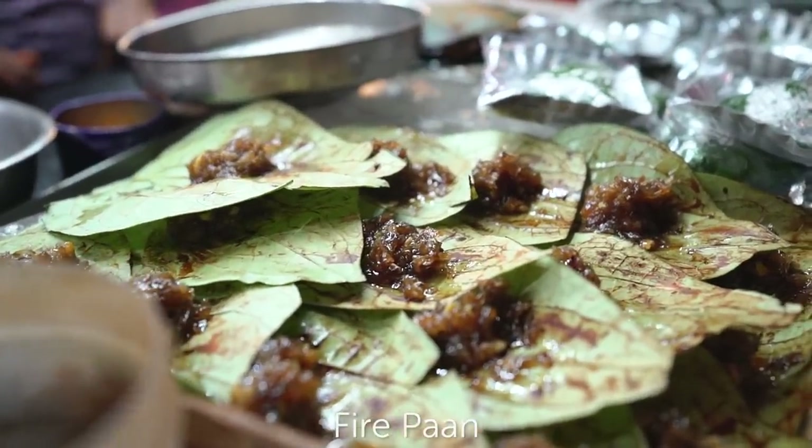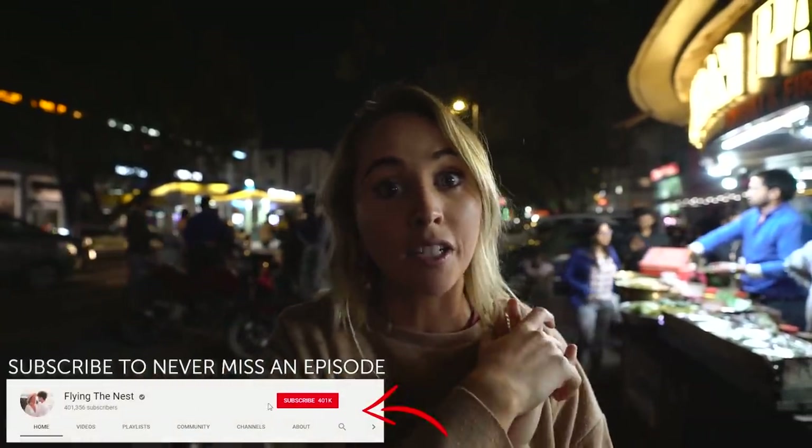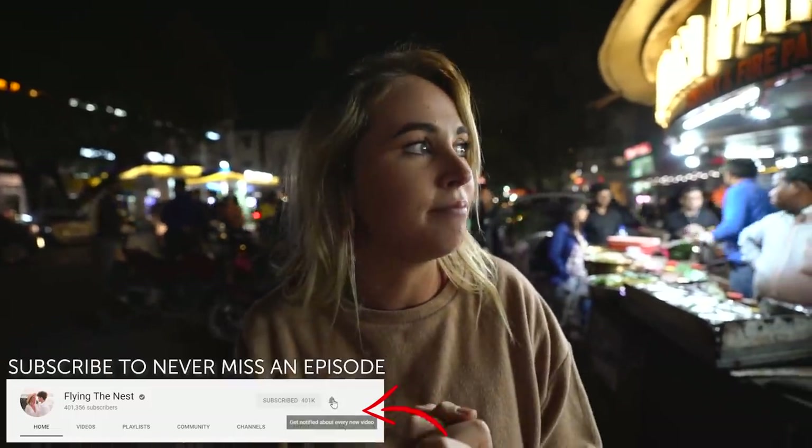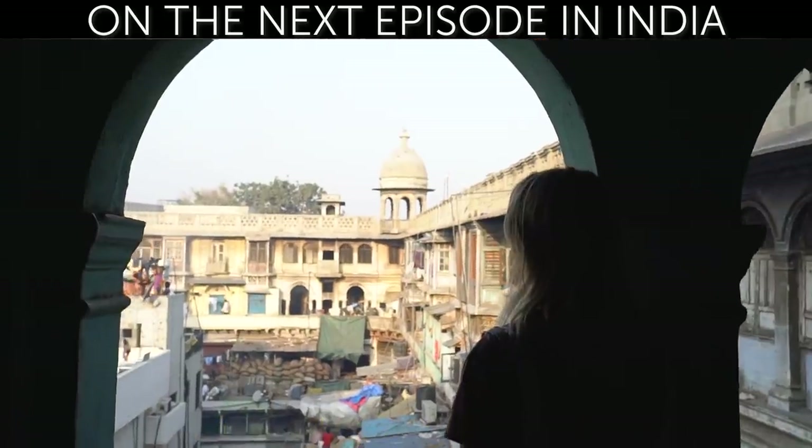This here is called pan, and we've basically tried the fire pan. It's a beetle leaf with rose jam on it — they set it on fire and put it in your mouth. It's meant to cleanse your palate or serve as a good finish after eating all this food. Wow, yeah — that was scary!